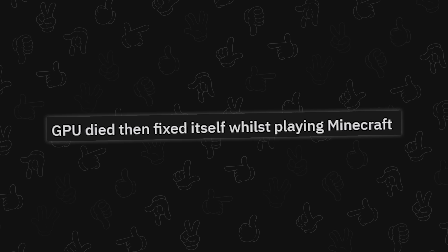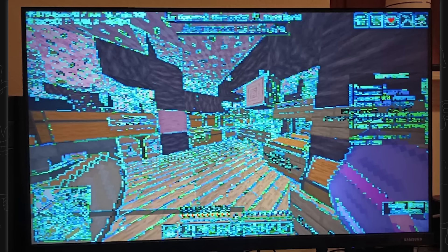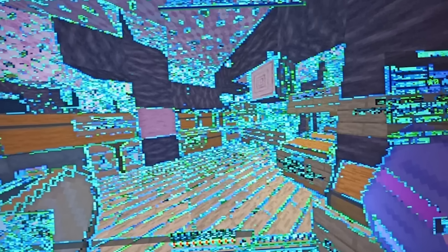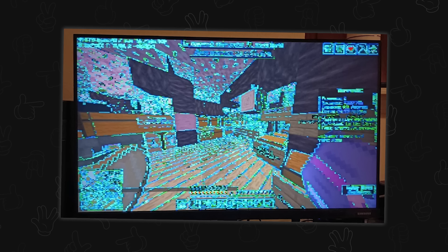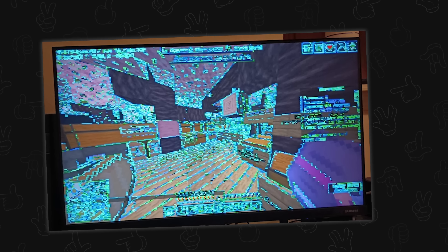GPU died then fixed itself whilst playing Minecraft. That actually looks way cooler than standard Minecraft. I will still never understand from a computing perspective why Minecraft eats the resources it does — it's wild when you're rendering less resolution than Lego.